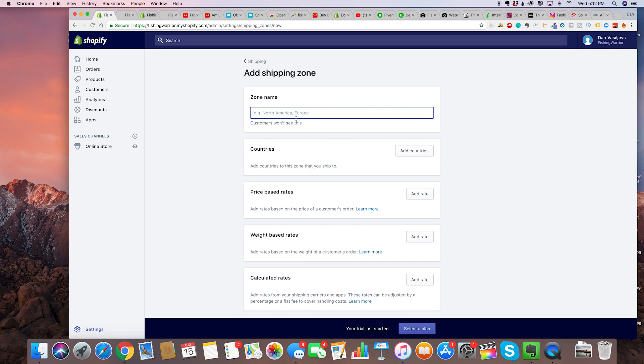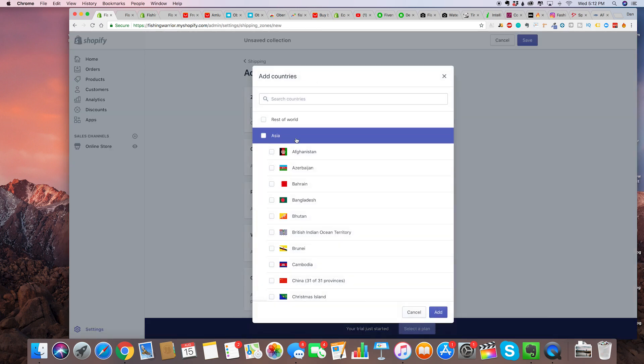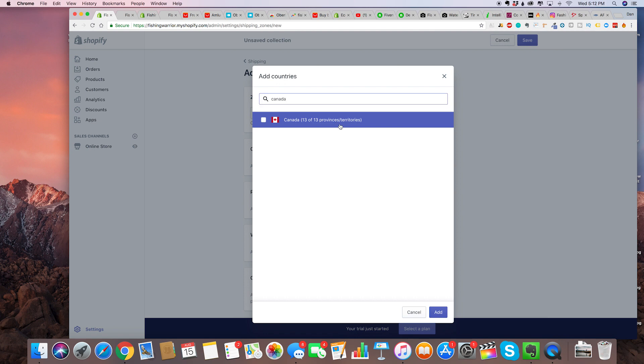For the zone name just do Canada, USA, UK, Australia. Add countries — so United States, Canada, Australia, and then the United Kingdom. Add all that, and then right here click on price-based rates. Minimum order price: $50. Name it 'free shipping $50 plus.' So minimum order price is 50, and free shipping — that way we incentivize them to reach free shipping.